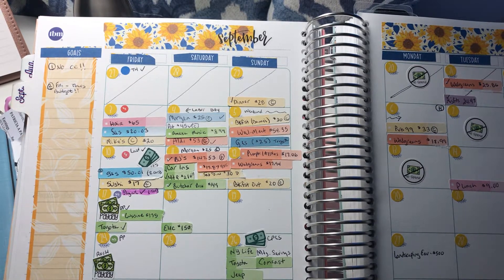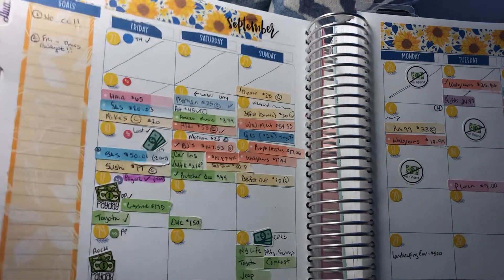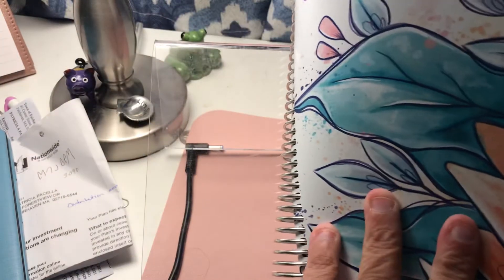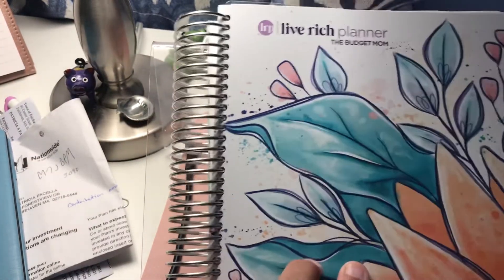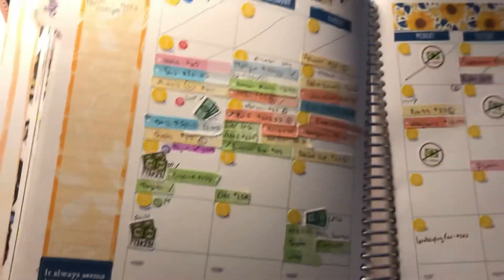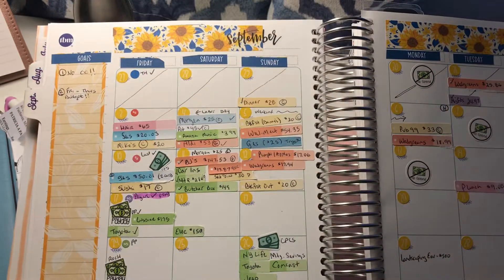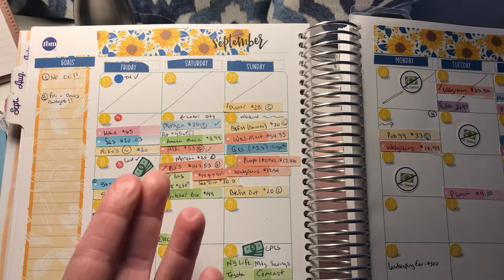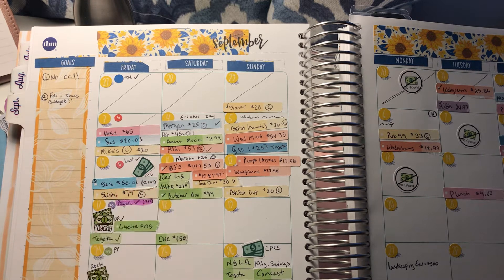Hey everyone, it's Patty with Get Personal with Patty, welcome back to my channel. This is the Livewell planner — this year's cover. What I do with this is my weekly check-ins and my overall financial picture. I use the Budget by Paycheck workbook for joint and fixed expenses.